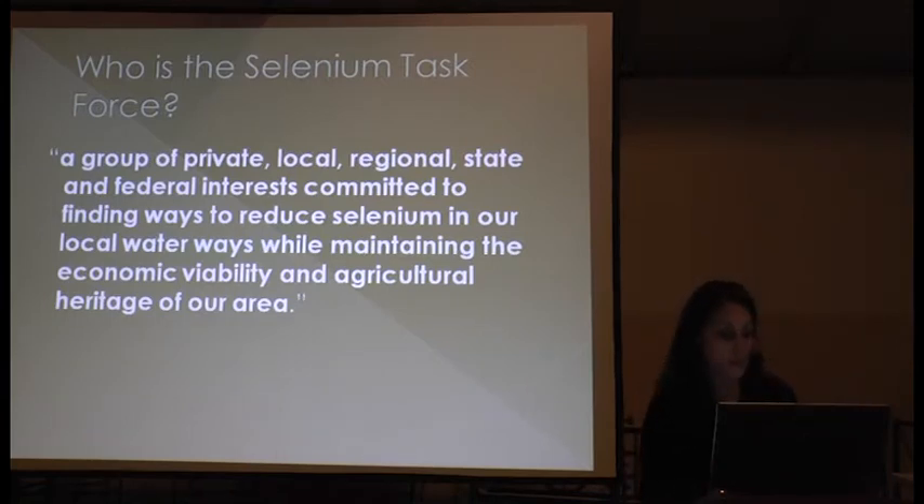Who is the Selenium Task Force? The Gunnison Graves and Grand Valley Selenium Task Force is a group of private, local, regional, state, and federal interests that got together and are looking for ways to reduce selenium in our local waterways while maintaining the economic viability and agricultural heritage of our area.